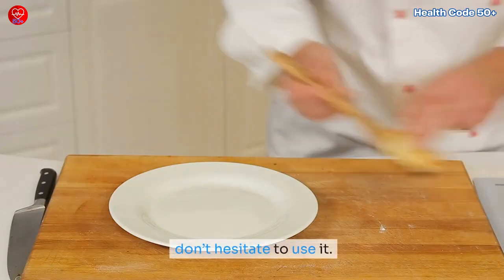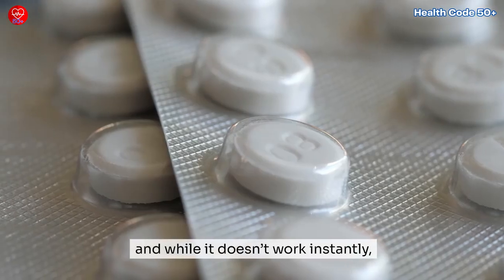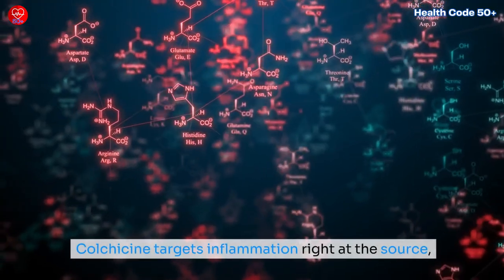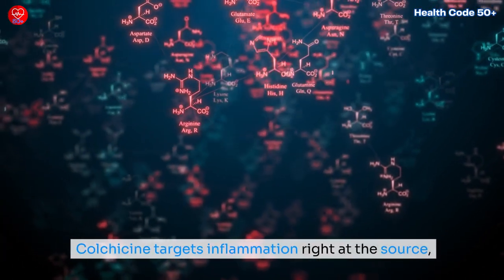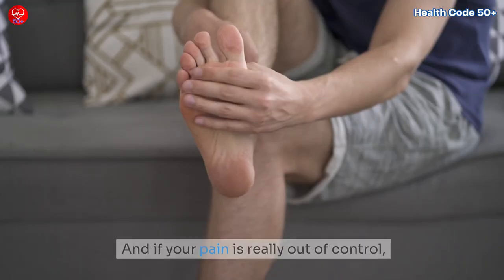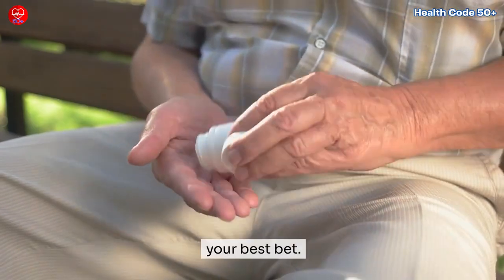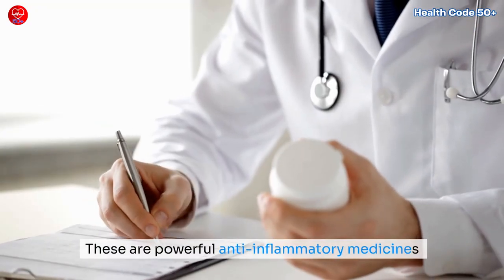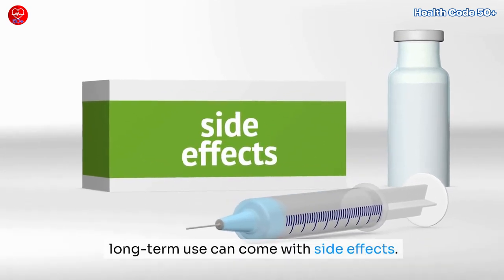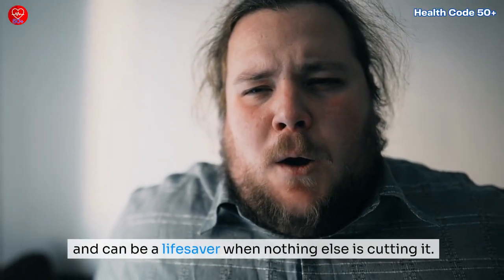If you've got a prescription for colchicine, don't hesitate to use it. It's one of the oldest gout treatments out there, and while it doesn't work instantly, it's pretty effective if taken within the first day or so of a flare. Colchicine targets inflammation right at the source, but it might take a little longer to feel the effects compared to NSAIDs. And if your pain is really out of control, corticosteroids like prednisolone might be your best bet — powerful anti-inflammatory medicines used for short-term relief.